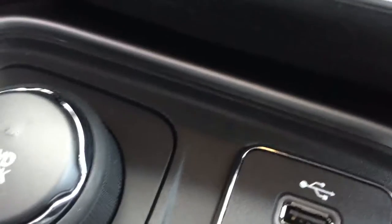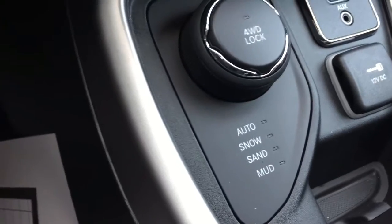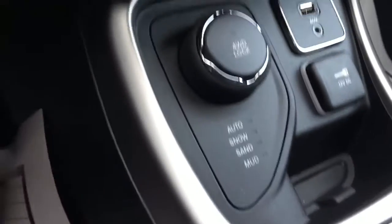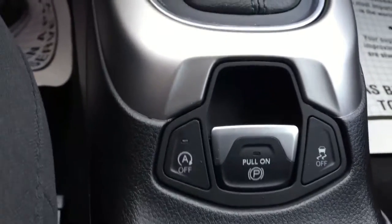Just push the button and it also has the select terrain mode, which will give you auto, snow, sand, and mud settings. This will recalibrate your transmission depending on which terrain you're in.